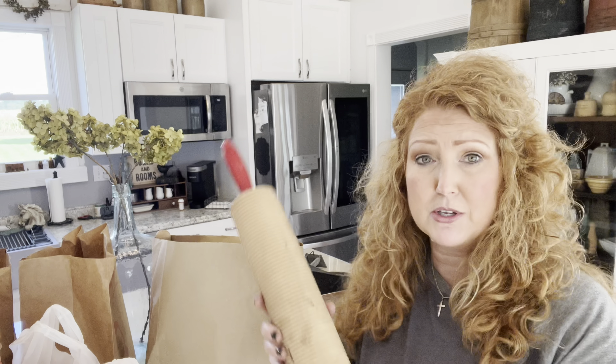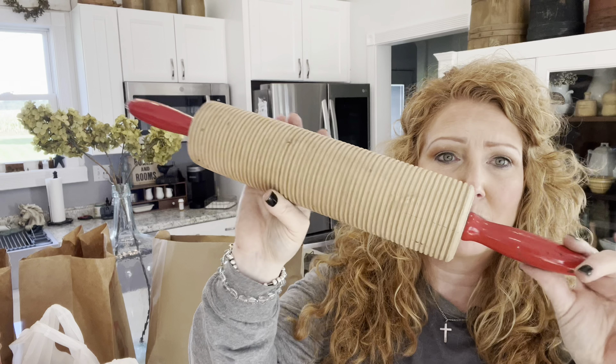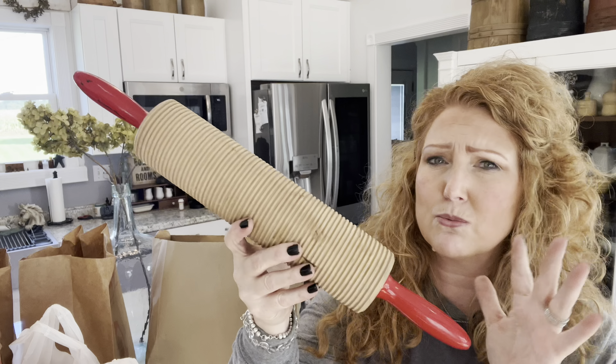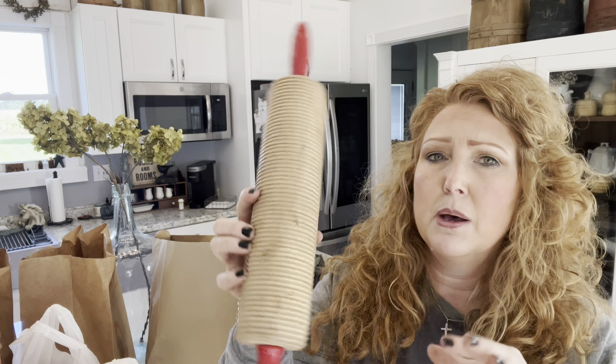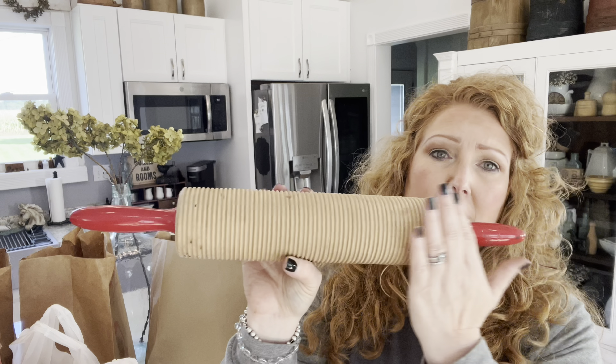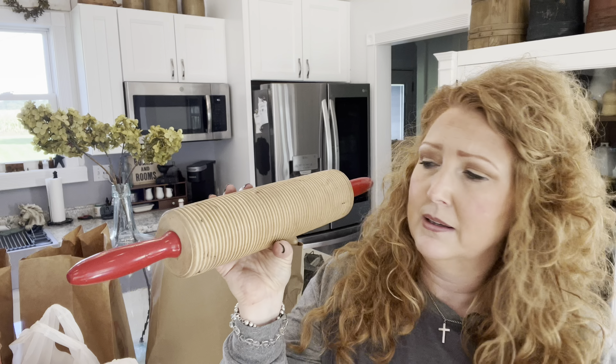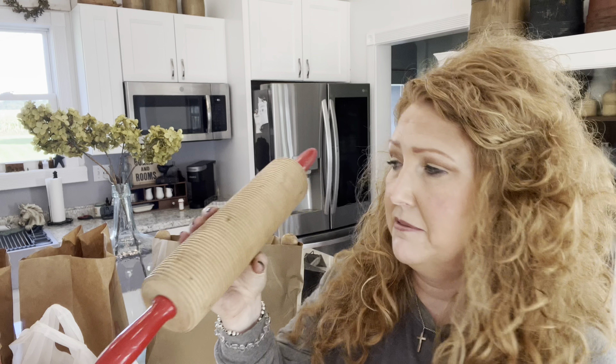I'm just going to unpack the boxes and bags right on camera — why not? First off, I'll share this yummy rolling pin. Is this a pasta maker? I don't remember necessarily, but I love the red handles and I love the uniqueness of it being a rolling pin. Absolutely a fun find.